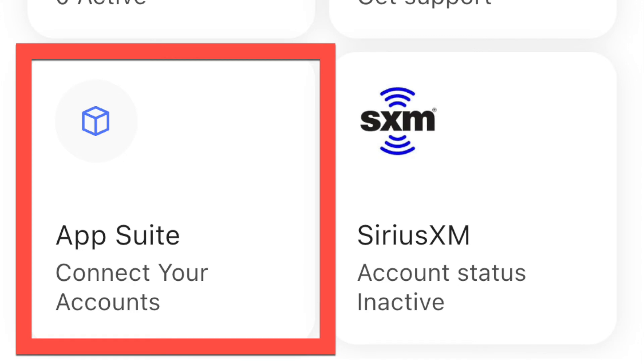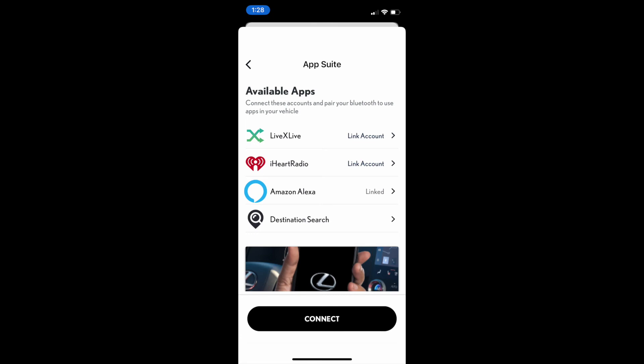This is the magic you need to reconnect your phone with the app suite on the car. Select App Suite and follow the instructions to pair your Bluetooth and use the vehicle apps. Then press the Connect button, and voila — the apps all work again.